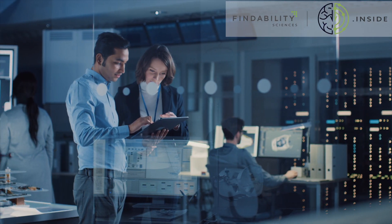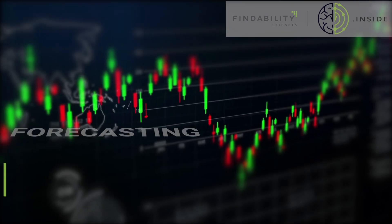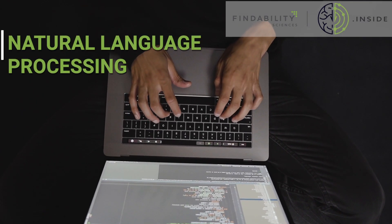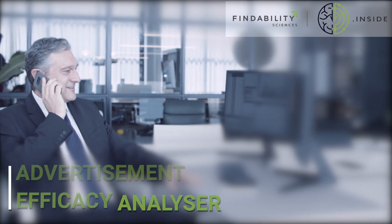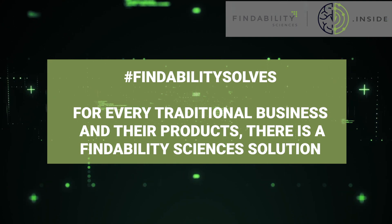Traditional enterprises can use Findability.inside to add AI innovation to their products for functionalities like automated predictions and forecasting, natural language processing to summarize content, conversational computing, advertisement efficacy analyzer, and much more. For every traditional business and their products, there is a Findability Sciences solution.